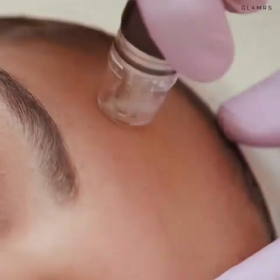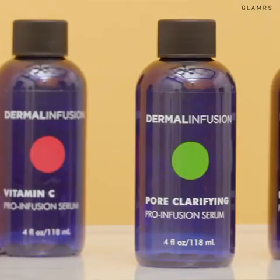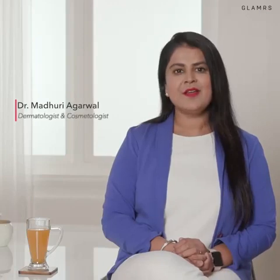Dermal Infusion is a unique, patented, customized, non-invasive treatment that exfoliates, extracts and infuses skin with medical-grade serum in just 30 minutes. Hello all, I'm Dr. Madhuri Agarwal, founder and medical director of Yavana Aesthetics Clinic. Today I'm going to tell you all about Dermal Infusion, popularly known as SIPP.